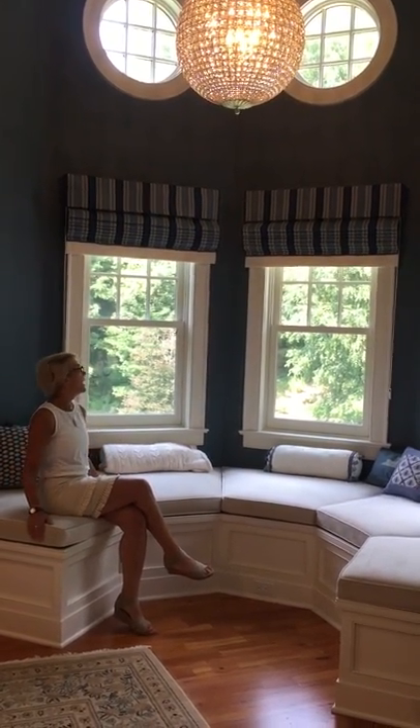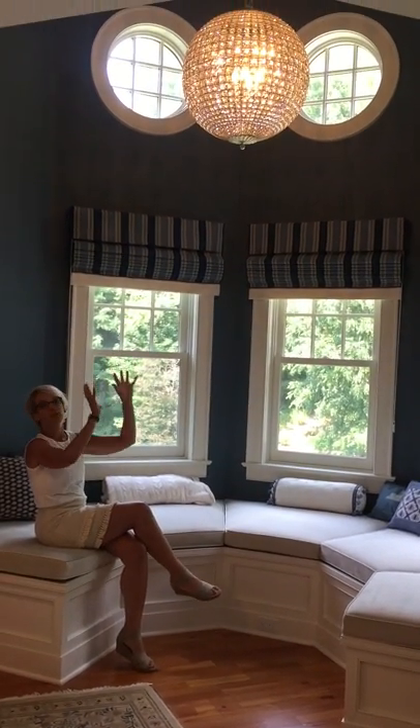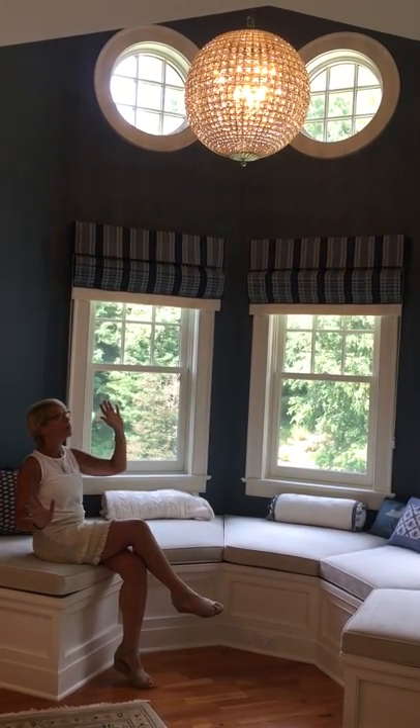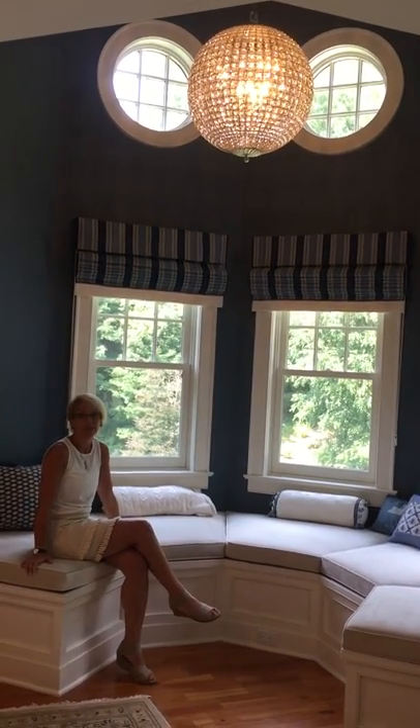We had custom cushions made and of course we have this gorgeous chandelier in the center that at night the light reflects on the walls in the most glorious way, and the round windows here kind of makes you feel like you're on a boat.